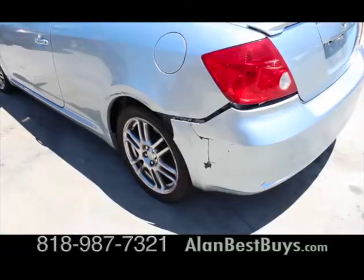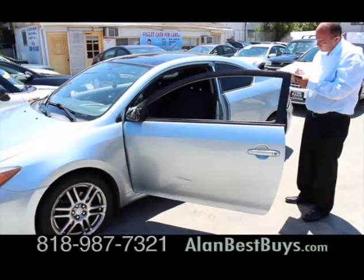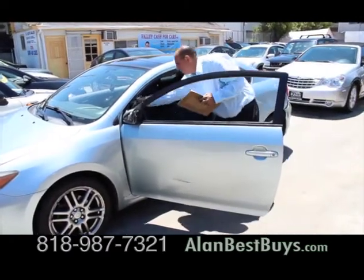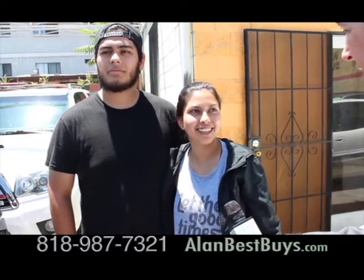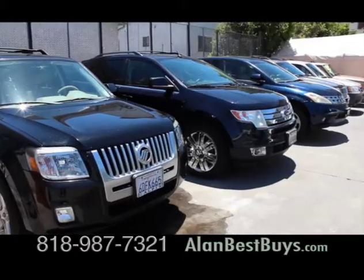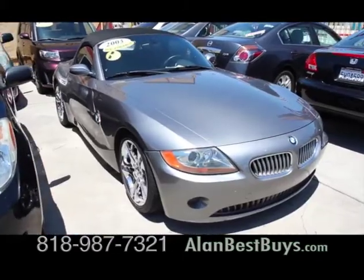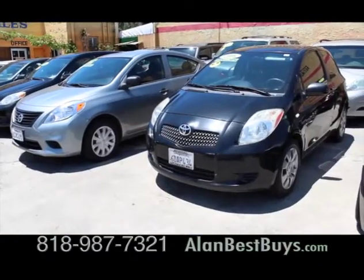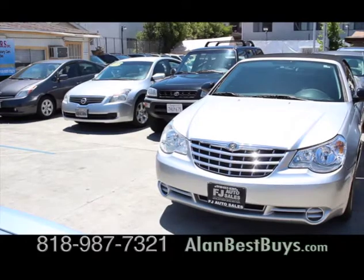Emma sold her banged-up used car to Valley Cash for Cars in North Hollywood. Despite the body damage, the sale was quick and easy — friendly people, good offer, everything worked out. At Valley Cash for Cars, they buy all sorts of cars. We buy any type of car. Valley Cash for Cars will come to your home or office if you are within 100 miles of their North Hollywood dealership to buy your vehicle.